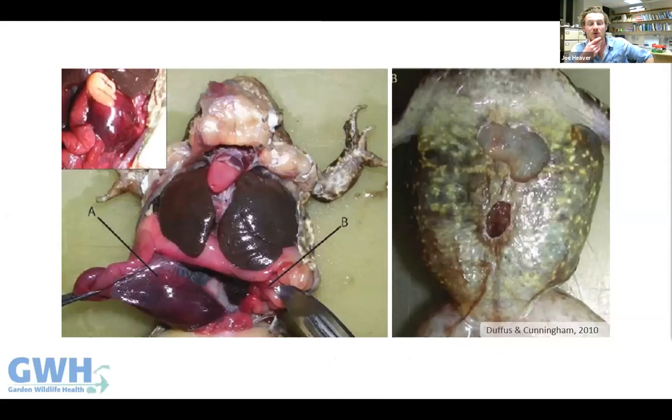Not all amphibians infected with ranavirus will develop disease, but those that do usually show signs of either a systemic hemorrhagic disease or an ulcerative skin disease, or sometimes a combination of both. Post-mortem images show a common frog with the hemorrhagic disease — bleeding in the intestines and hemorrhages in the oviducts — while the other shows typical ulcerative skin lesions, which can cause loss of digits when affecting the feet.